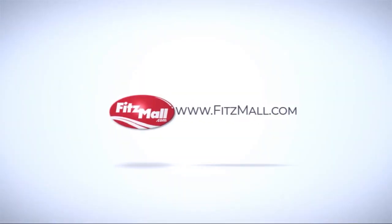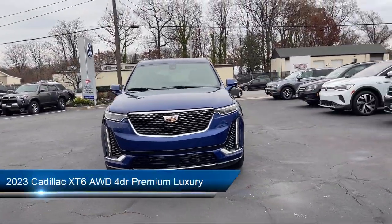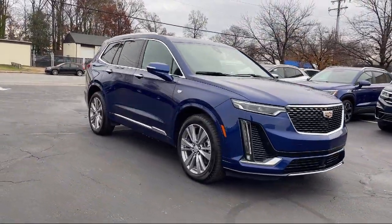For over 55 years, the Fitzway has been satisfying customers time and time again. And here's a look at another one of our great vehicles from our huge selection. It comes equipped with many standard and optional features and has less than 15,000 miles on the odometer.